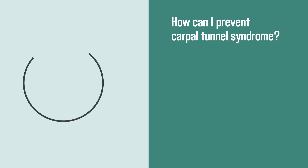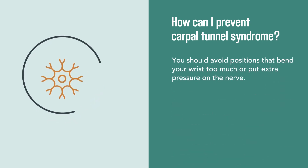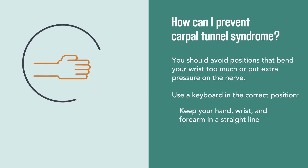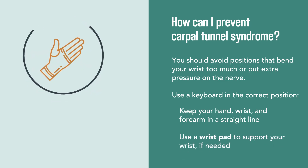To prevent carpal tunnel syndrome, avoid positions that bend your wrist too much or put extra pressure on the nerve. Use a keyboard in the correct position, keeping your hand, wrist, and forearm in a straight line. Use a wrist pad to support your wrist if needed.